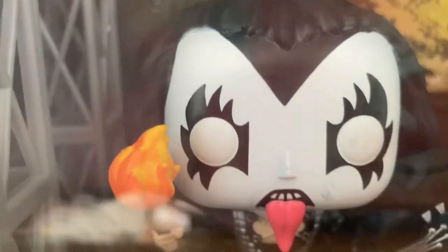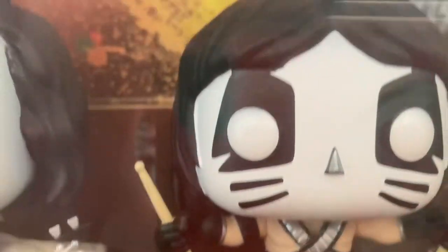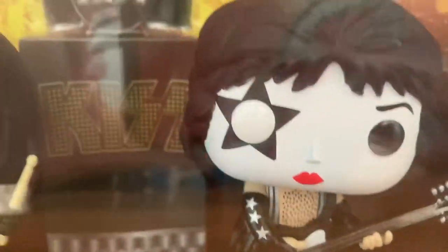Now let's take a look at the figures. First we have the Demon — he has his makeup, his tongue sticking out, a torch with him, and his base. He's wearing his Love Gun outfit, like all of them did for Alive 2. Next is the Cat Man, also wearing his Love Gun outfit with his drumsticks. Then we have the Star Child, the front man of KISS, and the Spaceman.